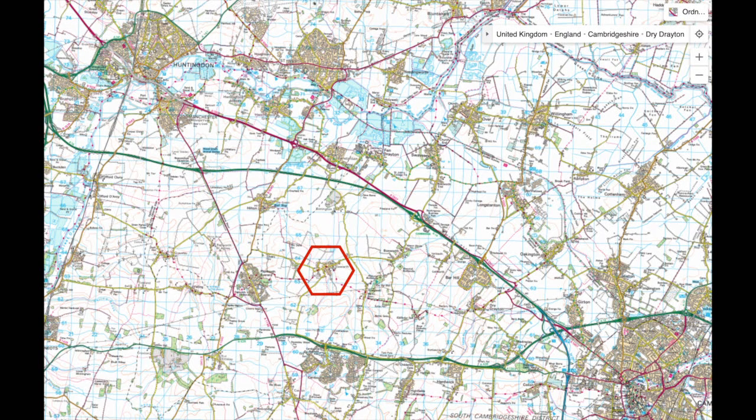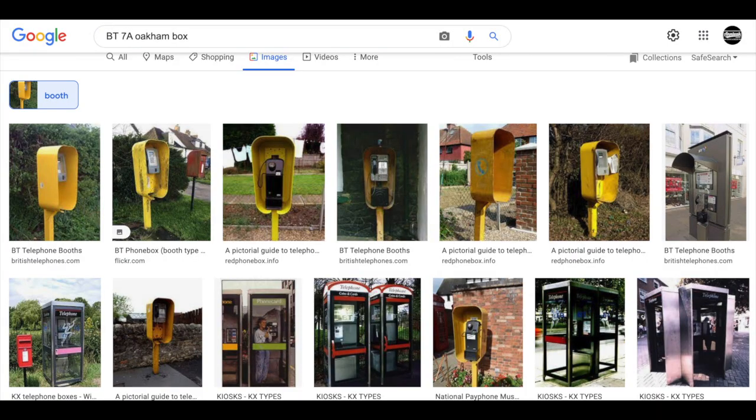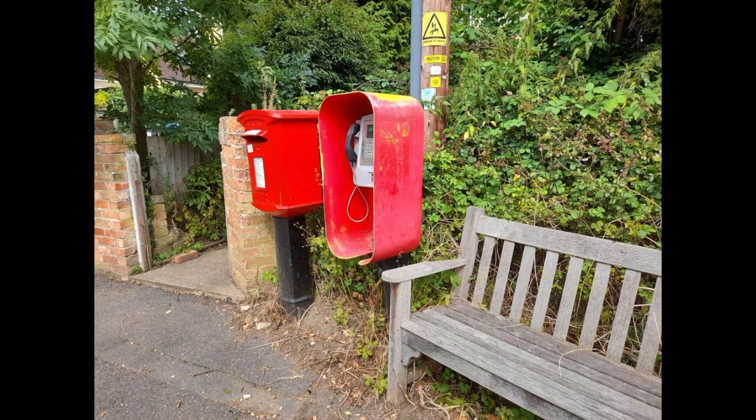Anyway, so Ellsworth, Cambridgeshire — there is a 7A box. Most of the pictures I've seen of them are painted yellow, and this one was red. Well, it was yellow and had been painted red — you could see where the red faded away and there was the yellow underneath.